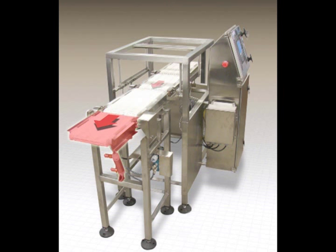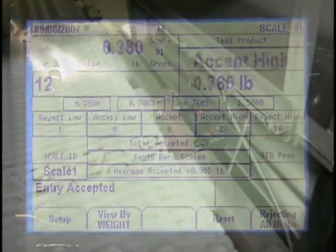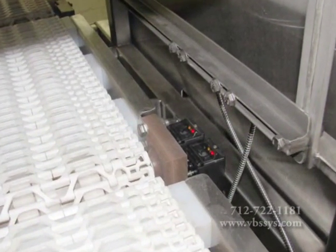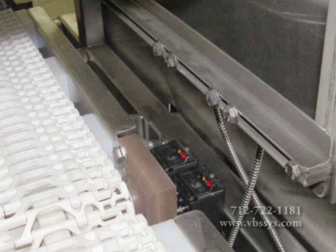All of our check-weighers are built to utilize a scale merged with a conveyor, divert or reject conveyor, drive mechanism, two photo-eyes that trigger start and stop operations, and an indicator linked and programmed to average the weight signal between the start and stop photo-eye inputs to assure accurate reading.